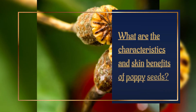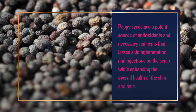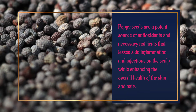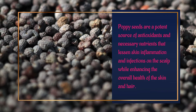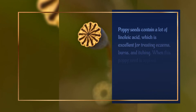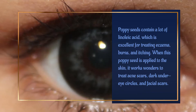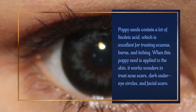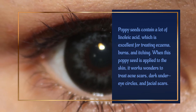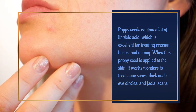What are the characteristics and skin benefits of poppy seeds? Poppy seeds are a potent source of antioxidants and necessary nutrients that lessen skin inflammation and infections on the scalp while enhancing the overall health of the skin and hair. Poppy seeds contain a lot of linoleic acid, which is excellent for treating eczema, burns, and itching. When applied to the skin, it works wonders to treat acne scars, dark under-eye circles, and facial scars.